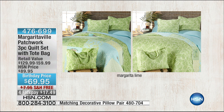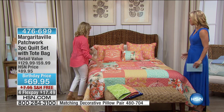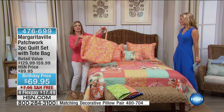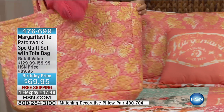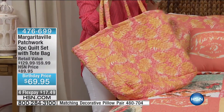You're getting three pieces — really four — because you're getting the quilt, the shams, and this awesome quilted tote bag, which is huge. It's a great beach bag, or if you're a crafter or scrapbooker, just a great go-to bag.